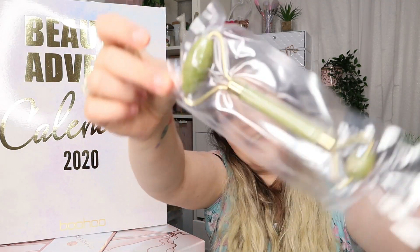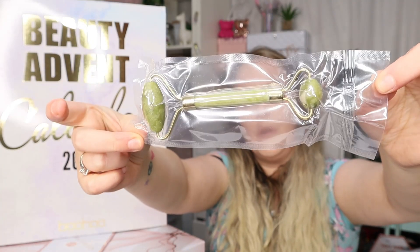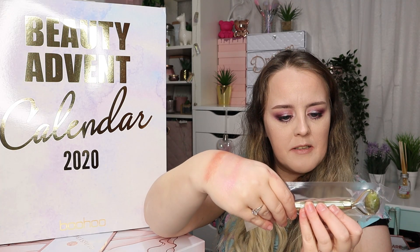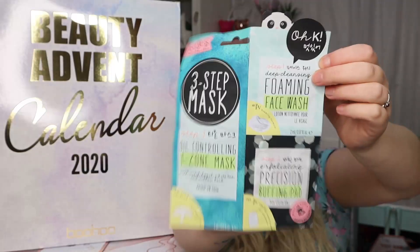At this point I feel like I'm collecting these — we have another jade roller by Candy Cosmetics. I think I'm up to five jade rollers now, which is insane. But I will pass this along, it will not get wasted.